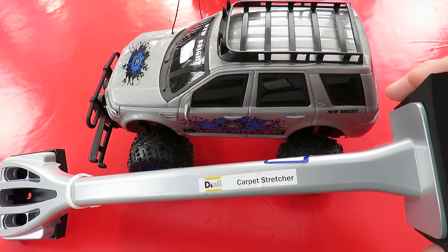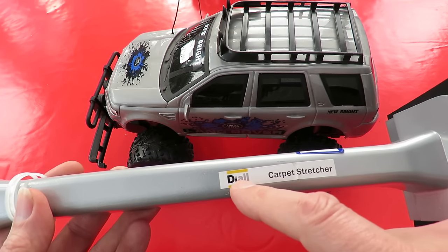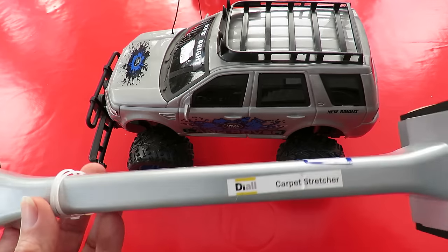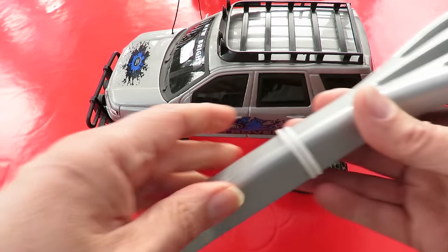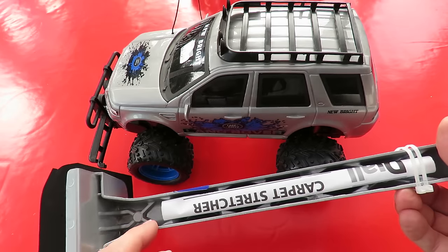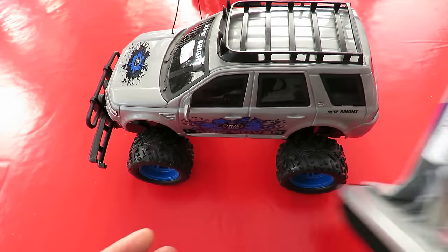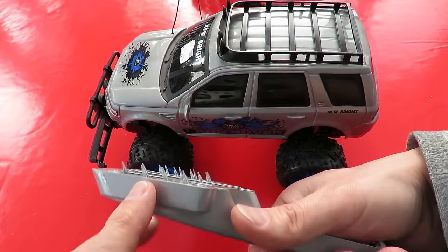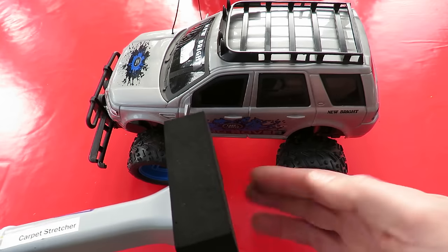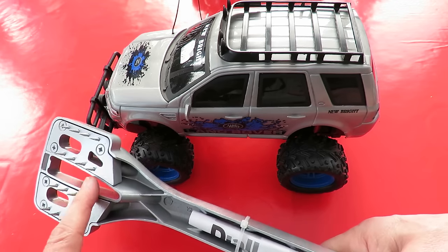We'll talk about this one first — a carpet stretcher. DIALL is the brand name for B&Q, which is one of those hardware supermarkets in the UK. Five pounds, from Cancer Research UK. Still got the instructions in it, still taped in place. Looks like it's never been used. If you don't know what a carpet stretcher is, it's got spikes that you push into the carpet when laying it, and then you hitch your knee against it to push and stretch the carpet so it goes over the gripper rods you've put round on the floor.